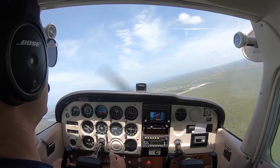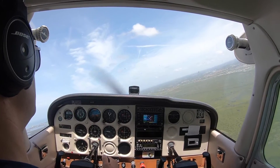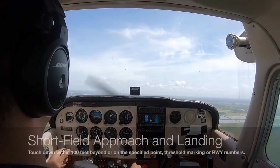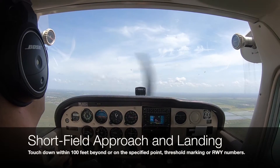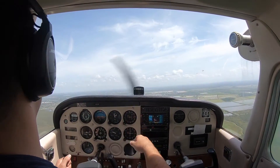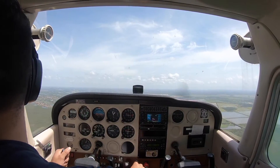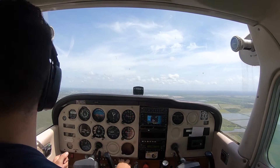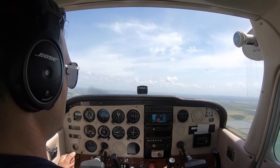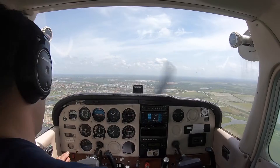Marco Island traffic, Cessna 512-3-Echo turning left downwind for 1-7, this will be a touch and go. Marco traffic. We'll start this descent as a normal landing — put 10 degrees of flap, maintain 80 knots. Once we turn base, that's when we're going to drop the flaps and power out, and we'll come down to runway 17. There's my key position, carb heat on, 1700 RPM, flaps 10 degrees, going down.